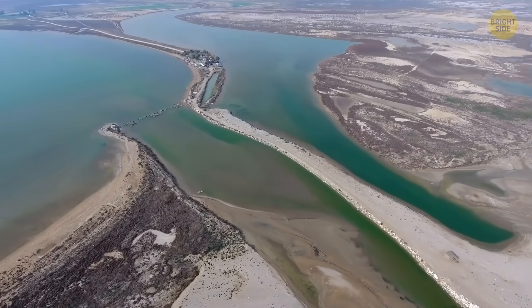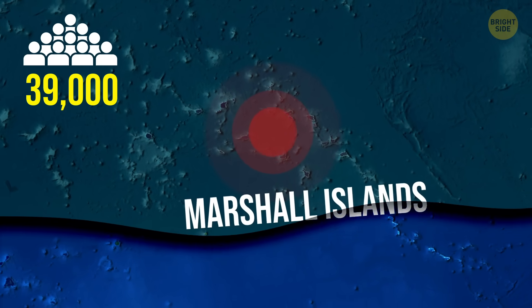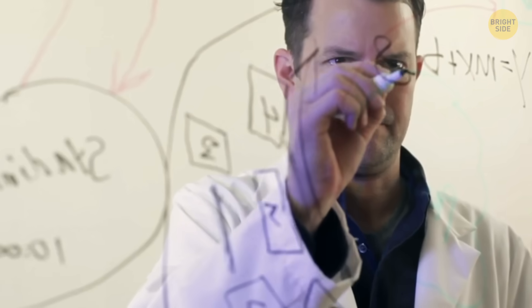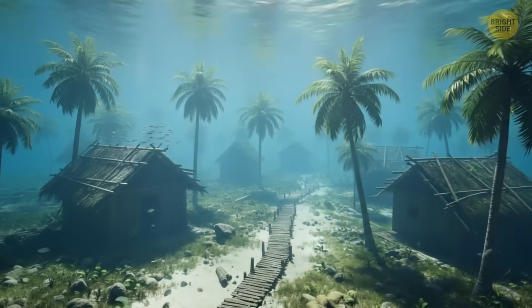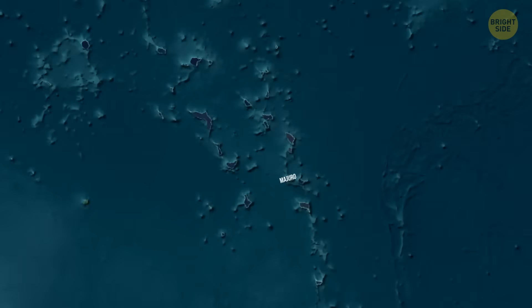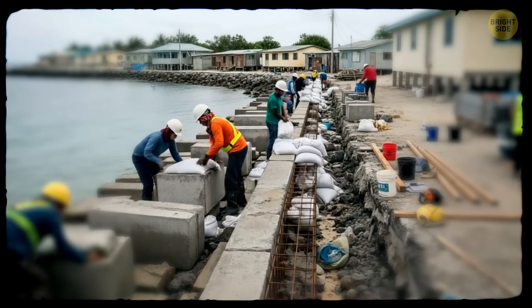The Marshall Islands are also facing a serious risk. This country is home to around 39,000 people and is an extremely low-lying island nation built on what's basically a coral reef. According to NASA, sea levels there have risen by almost 4 inches over the past 30 years, and could rise by about 7.5 inches over the next 30. If nothing is done, the islands could face more than 100 days of flooding every year by the end of the century. Studies also show that up to 40% of the buildings in the capital city, Majuro, could end up underwater. But this country isn't ready to give up, and they're reinforcing the infrastructure.